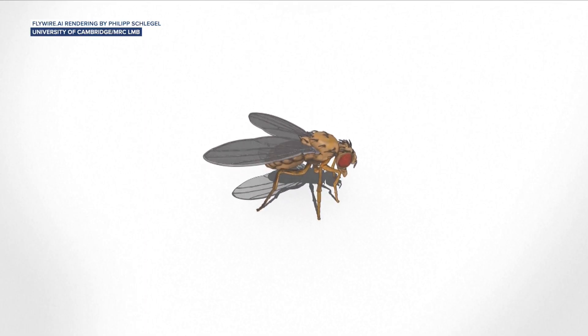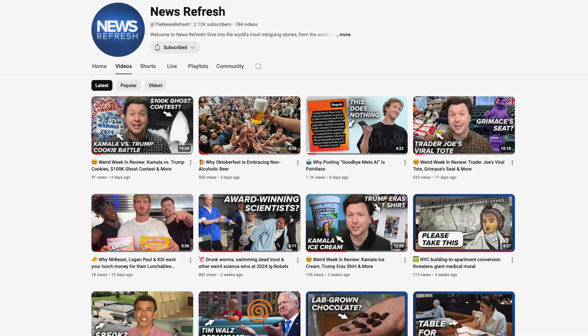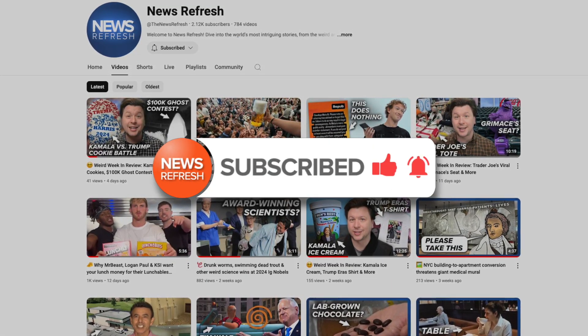Well, we here at Your Daily News Refresh believe that you're a unique snowflake, just like our thousands of other subscribers. So why not join them by liking this video and subscribing for new weird, funny, and interesting news stories each and every day. Buzz buzz.